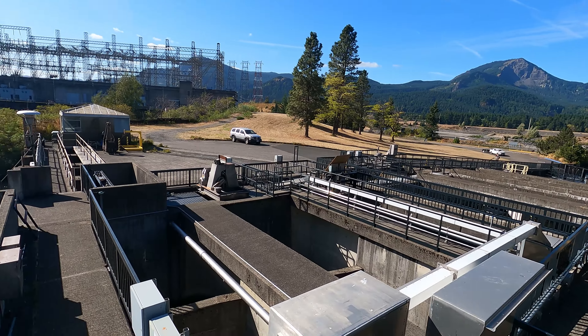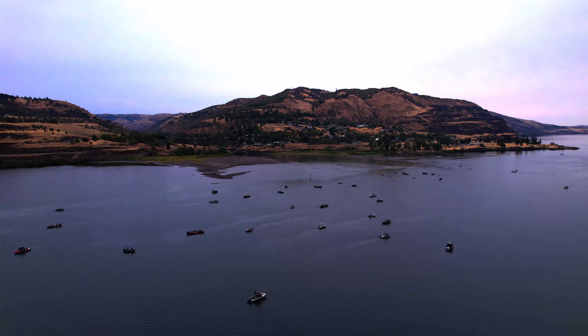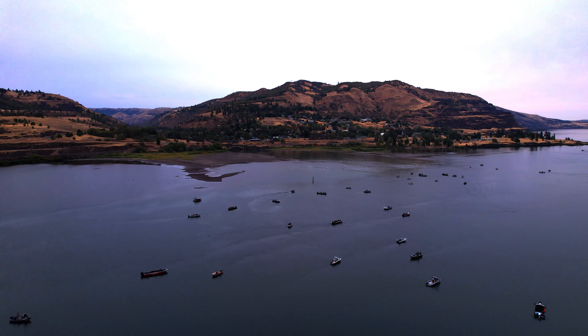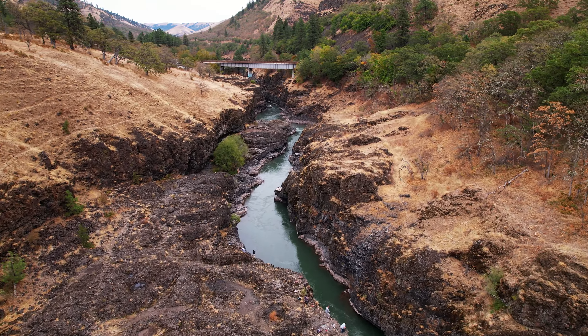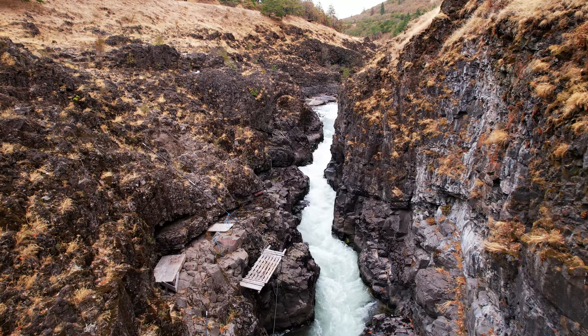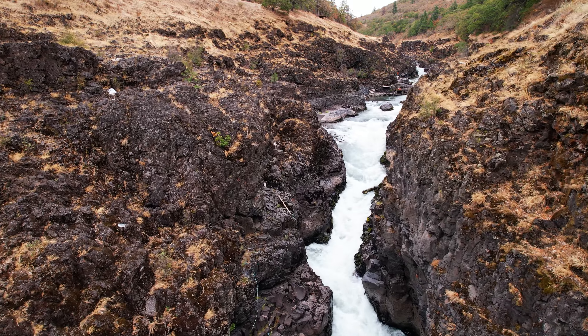Once they make it past all this man-made baloney, they're back in the Columbia River. And if they can make it past all of the fishermen stacked up at the mouth of each of these tributaries, and past the native fishermen exercising their historical rights, and more whitewater, then the wild ones can spawn, and the hatchery fish will be harvested to keep the cycle moving.